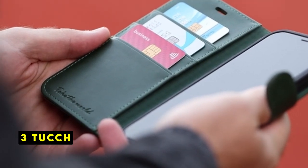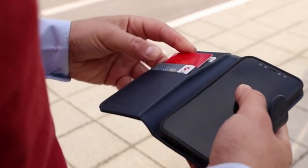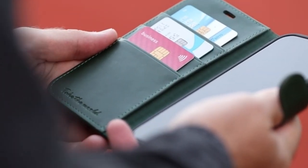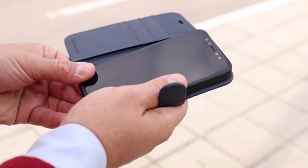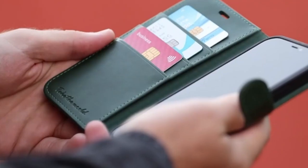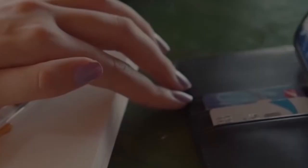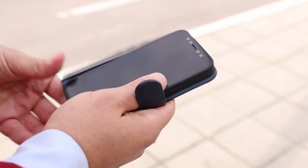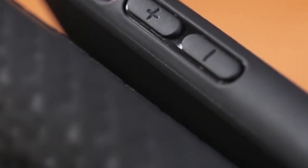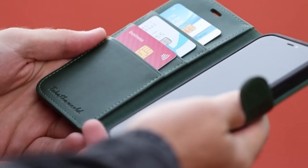At number 3 is TUCCH. The TUCCH iPhone 13 Wallet Case is a premium accessory designed to protect and elevate your device. Crafted with a focus on functionality and style, this case offers a combination of protection and convenience. Compatible with the iPhone 13 6.1-inch 5G model, it provides a snug fit and comprehensive coverage. The built-in card slots, equipped with advanced RFID technology, effectively block signals and protect your personal information from unauthorized access. The TUCCH Wallet Case offers ample storage with three card slots and a money pocket, eliminating the need to carry a separate wallet and streamlining your daily routine.